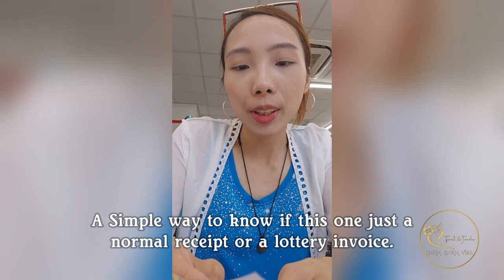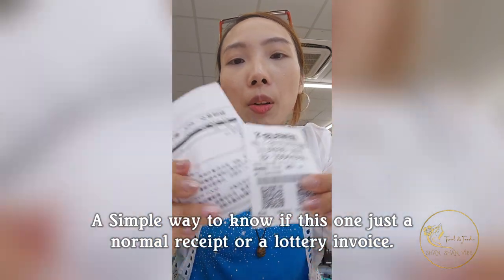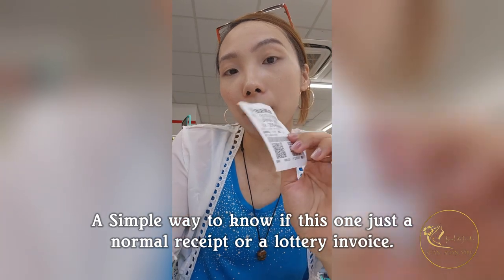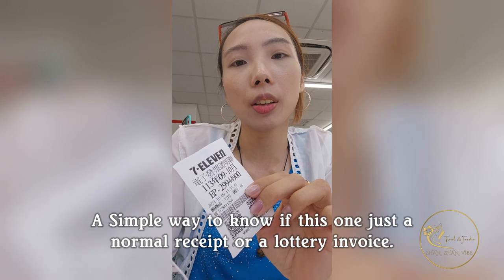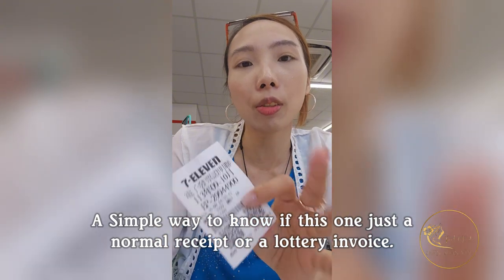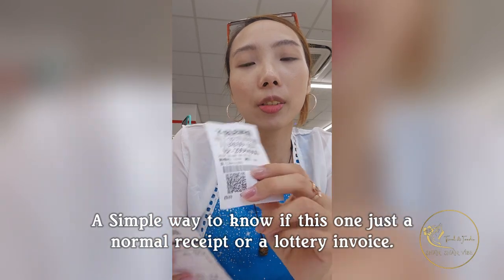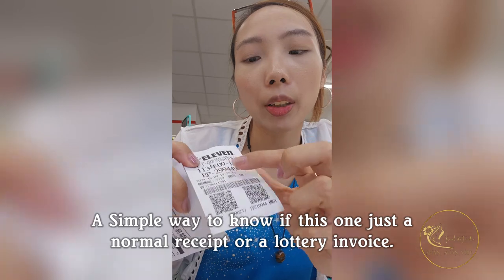Here's a whole story that I think a lot of foreigners are confused about. Both receipts have been received — which one is for winning the lottery? Every two months in Taiwan, even foreigners can win. If you win, you can also cash out, but you have to stay here long enough — maybe three or five months.